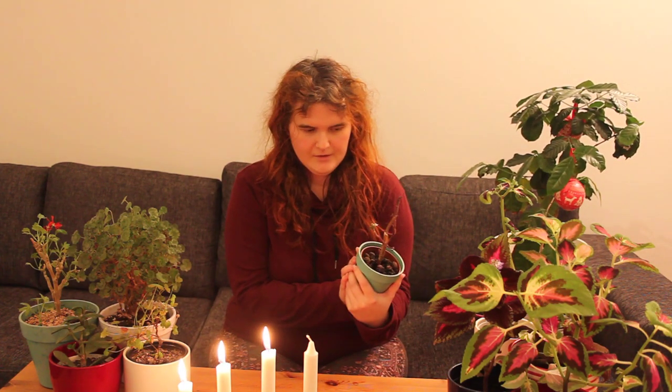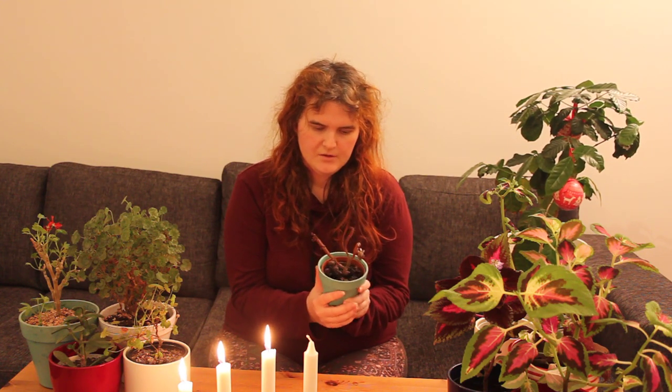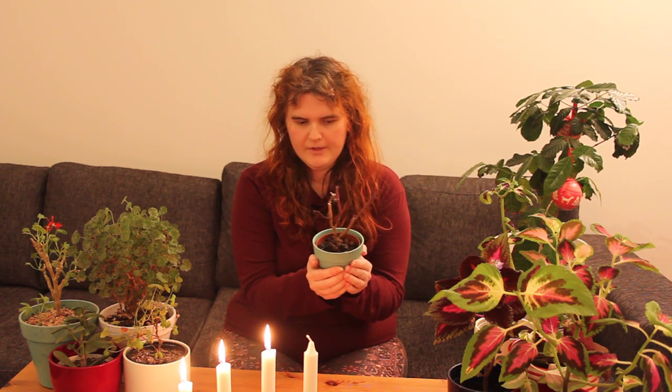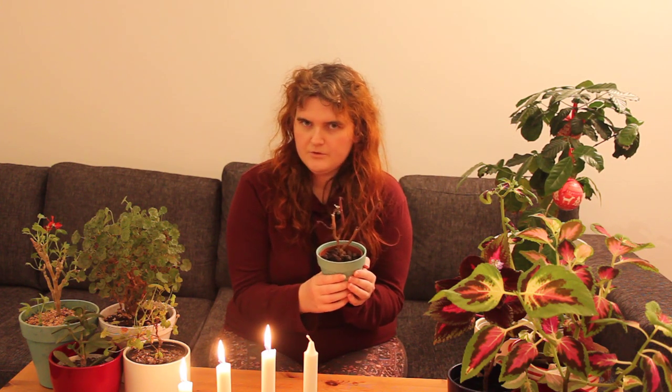This is my ugliest one, and I don't know if it will survive. I don't think it will survive, but it's actually the most tree-like one. I think it might be one of those I showed in my previous video about Coleus tree — I'm quite sure.